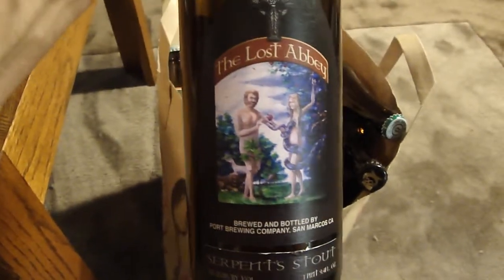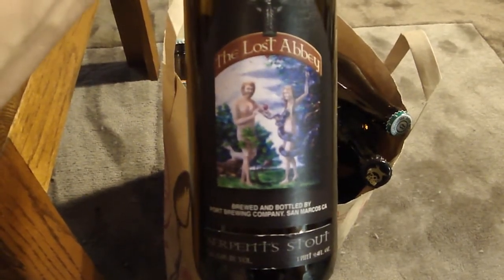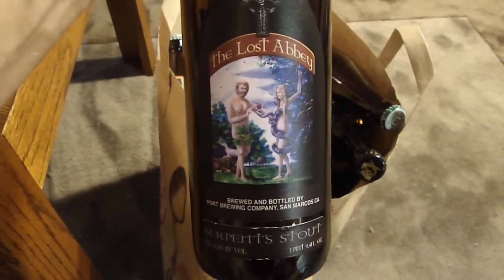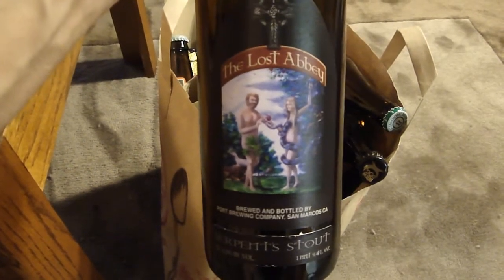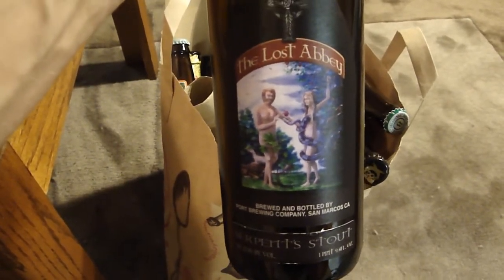Lost Abbey Serpent Stout — I have no idea why this beer does not get more hype, because this is one of the best Imperial Stouts I think you can find on a somewhat regular basis, at least here in San Diego. I see it everywhere, and I'm kind of glad it's not more hyped up. Well worth the twelve or so dollars for a bottle.